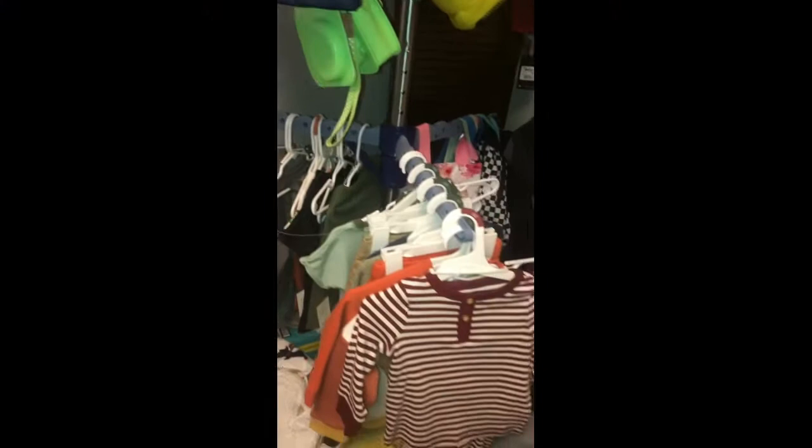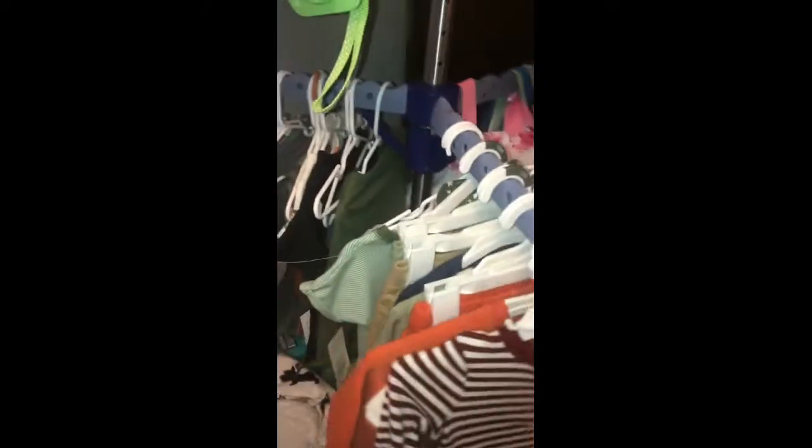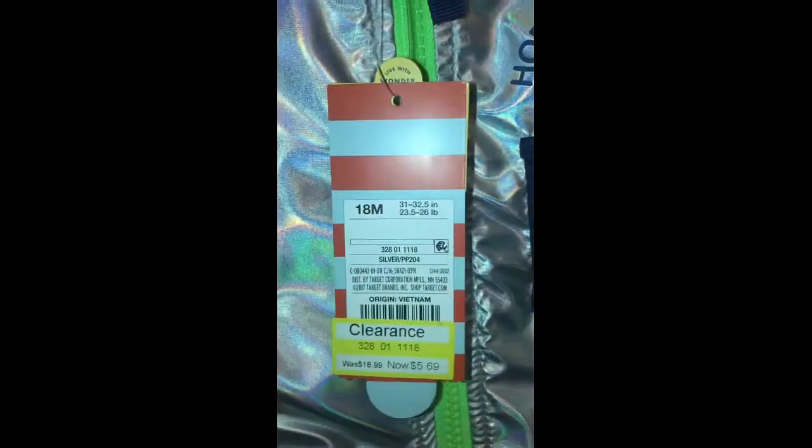His fall haul literally came from Target — his fall haul was $200 total. I also forgot to mention this pajama set was only $9.99. I love it because it's so cute, cozy, and comfy, especially when you get them out the tub. Also, this raincoat was literally $5.69. Shoes are $9.99 — so freaking cute.